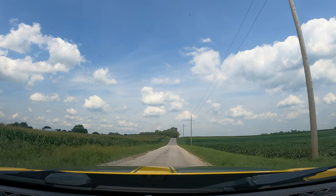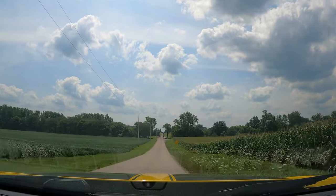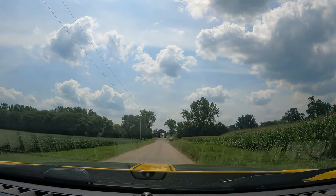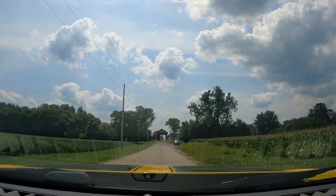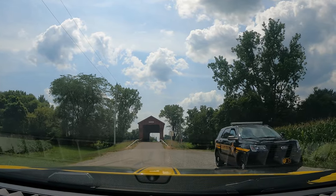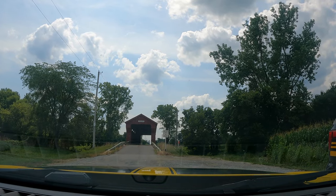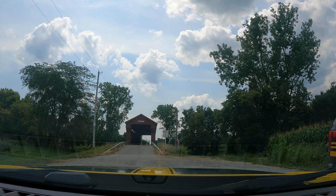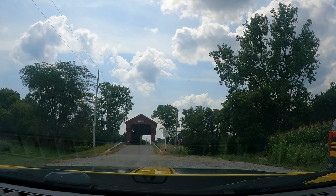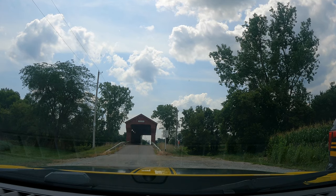I'll stop and talk to this Sheriff. Just doing a YouTube video on the bridge. I'm gonna stop and walk through it. I just wanted you to think there was nothing funny going on. Have a good day.